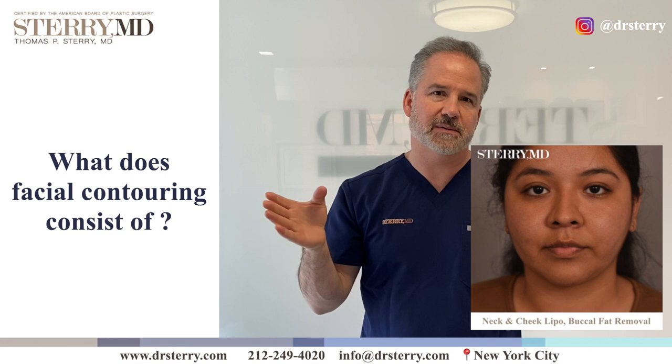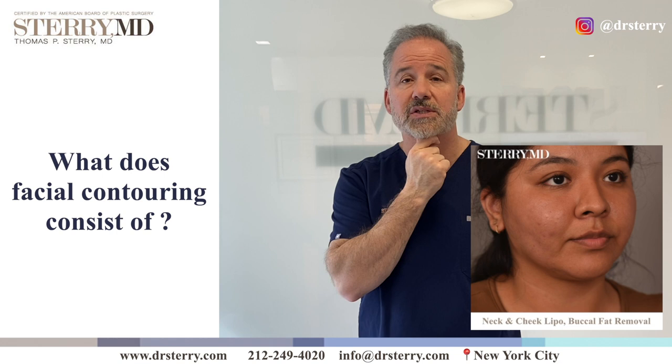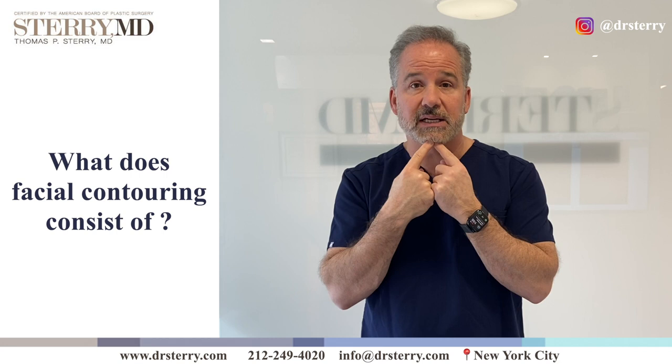Facial contouring is a little bit of an overarching concept. It really means anything from chin and neck liposuction to buccal fat removal to cheek liposuction, sometimes a chin implant. It can mean all of these things.